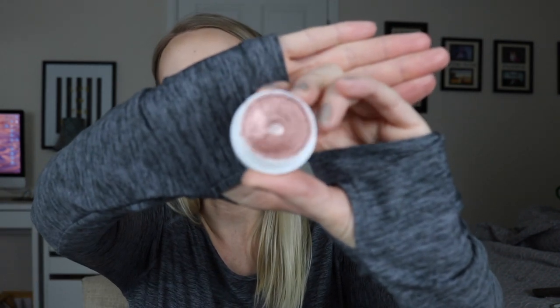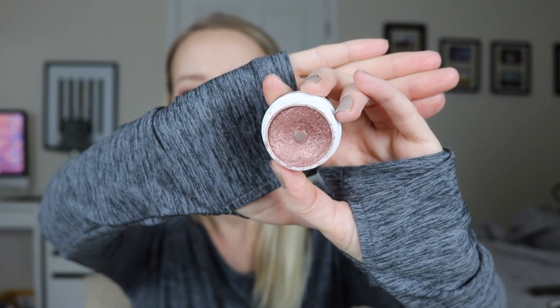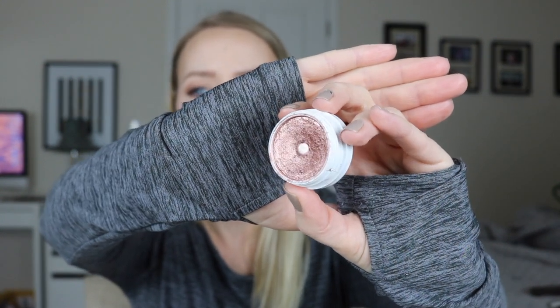The second item rolling over from last year is this ColourPop single eyeshadow — one of the super shock shadows with more of a jelly feeling, a cream-to-powder finish, in the shade Weenie. This was part of the Kathleen Lights collab. I did hit pan on it during my project last year but didn't get it all the way used up. It's a very easy-to-use rose gold lid shade. I can incorporate it into a lot of different looks. I'd really like to get this out of my collection because cream-to-powder finishes tend to go bad quickly, so I want to get it used up.